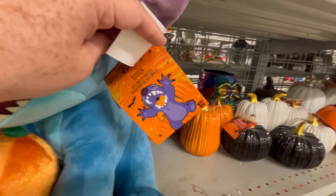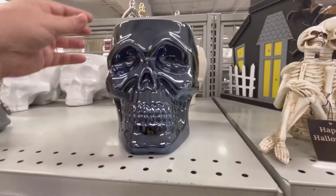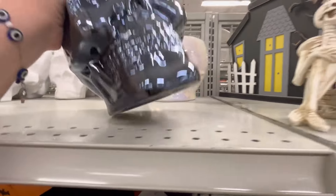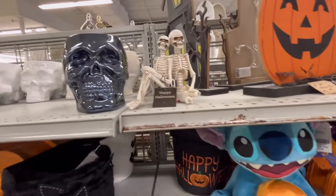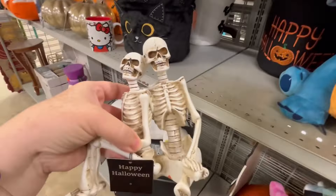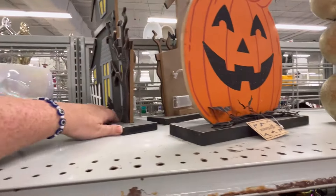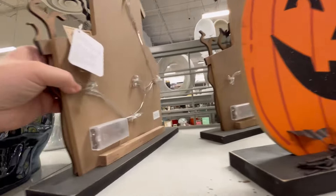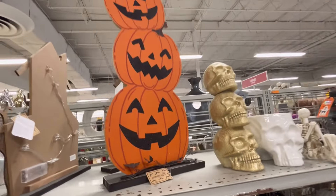Y'all, look at this cute little Stitch — he's just a door greeter, he doesn't say anything, but he's super cute. They also have some really cute home decor stuff. I'm hoping they'll get more out — right now it seems to be more character-driven. These little skeletons are cute, and they also have this piece right here that's maybe two to three feet, but you need batteries to make it light up. I think lit up that's going to be really pretty for only $12.99.